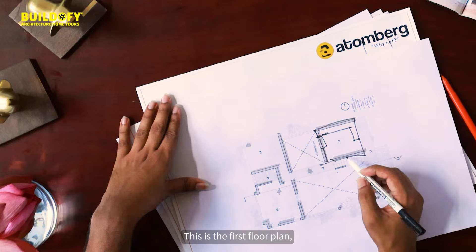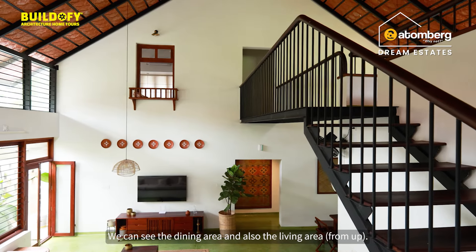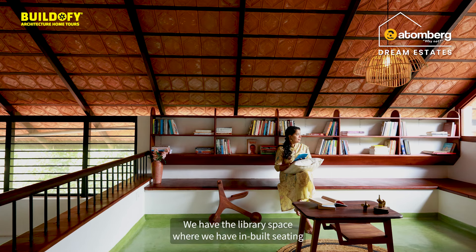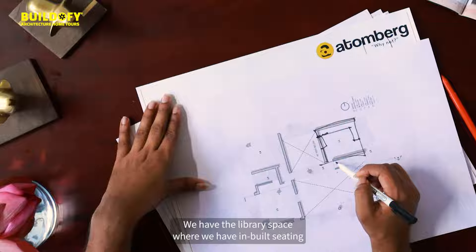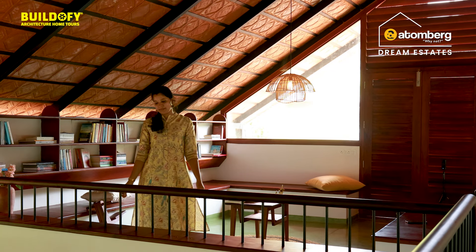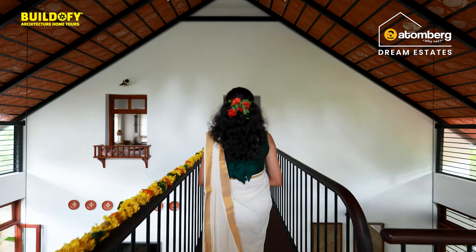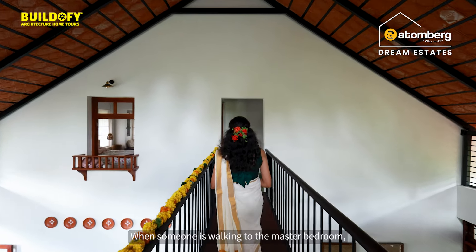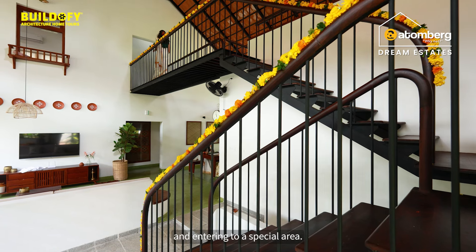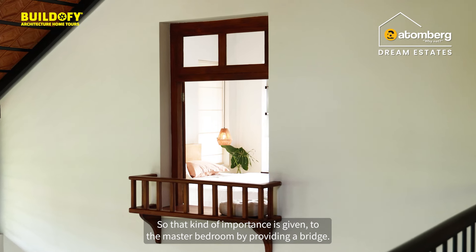This is the first floor plan and the stair is landing here. We can see the dining area and the living area. We have a library space with inbuilt seating, and from there it leads to the master bedroom. When someone walks to the master bedroom, they walk through a bridge and enter a special area, giving importance to the master bedroom by providing that bridge.